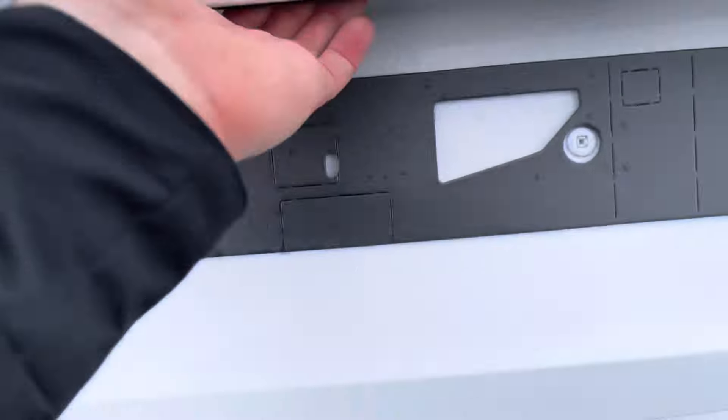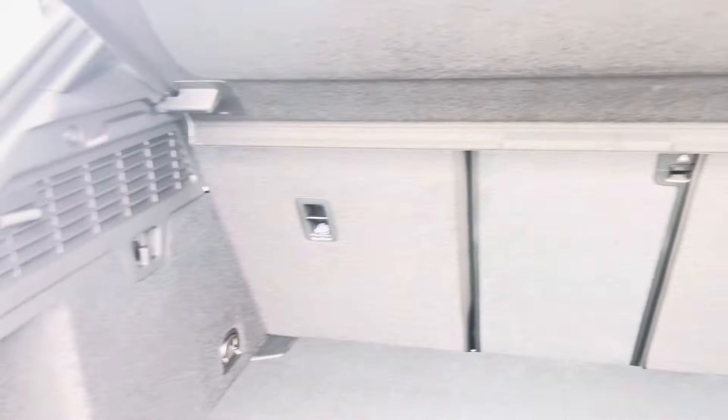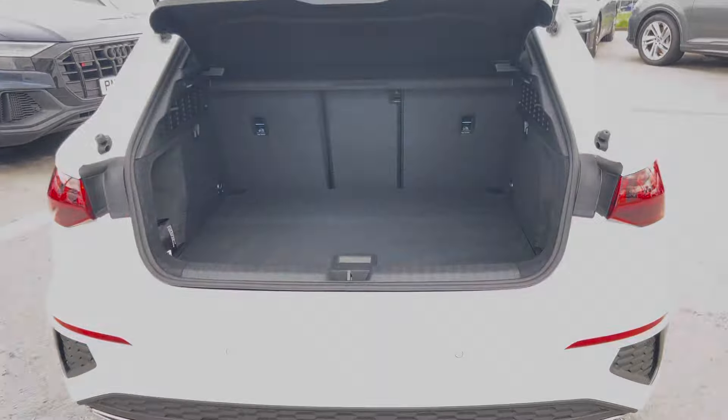Moving to the rear of the car and taking a look at the boot space, it certainly does not disappoint. We have a very large and spacious boot, perfect for your weekly shop and any luggage you may need to carry, and for any larger items those rear seats also fold down.